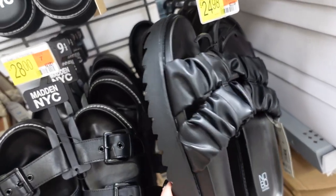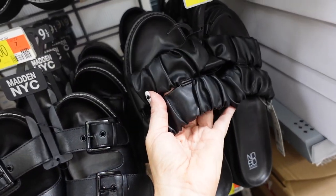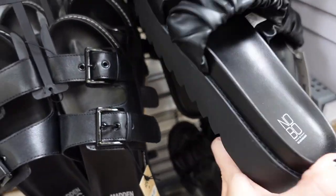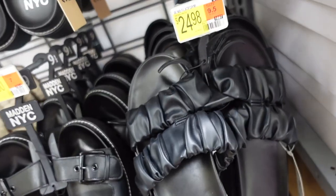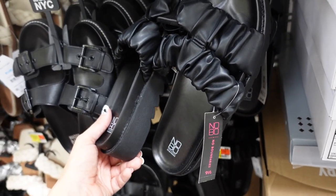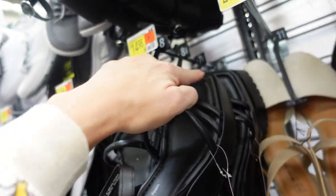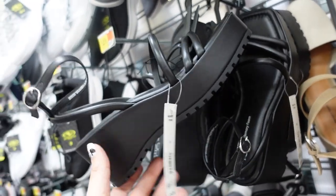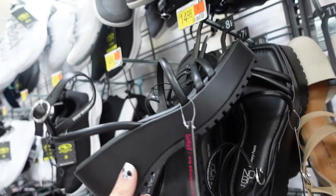New double ruched footbed sandals from No Boundaries. These have a double strap that's sewn together with a chunky heel at the bottom. They're $24.98. New wedges also from No Boundaries — these have that square toe, double or triple strap with the little ankle strap. Also $24.98.